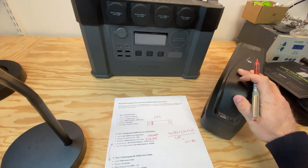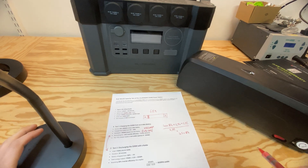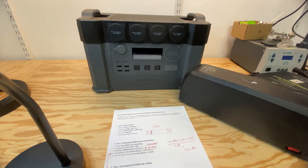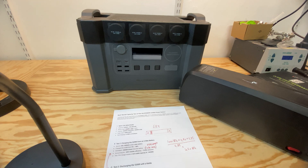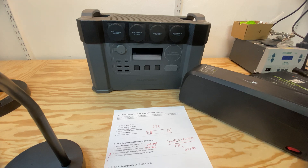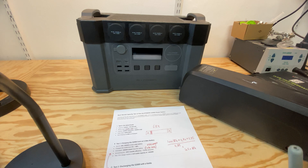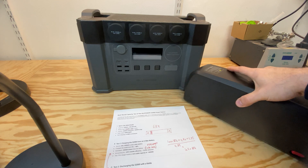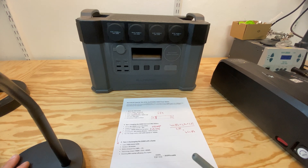This e-bike battery costs significantly less than the whole power station — though the power station includes an inverter, DC to DC converter, and such. The good thing is that I was actually able to charge the power station through the e-bike battery, meaning you can use bicycle batteries as extra capacity. That's great if you already have a bicycle, since batteries degrade over time and you don't want more than necessary. So if you can use your bicycle as reserve capacity in case of emergency, that's quite great.